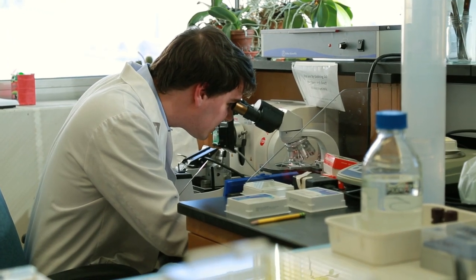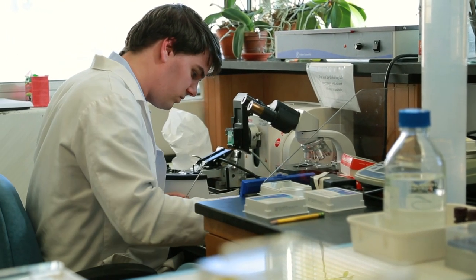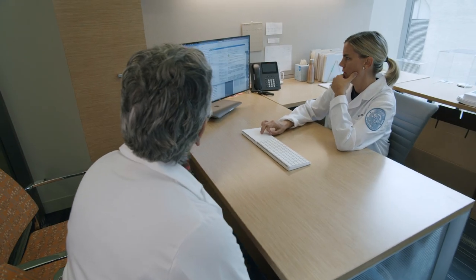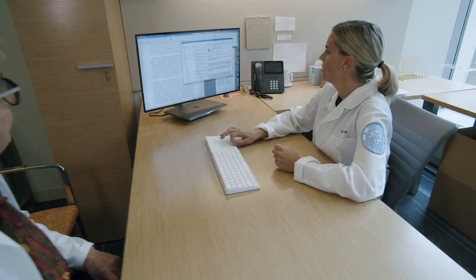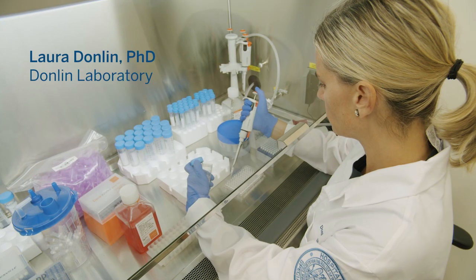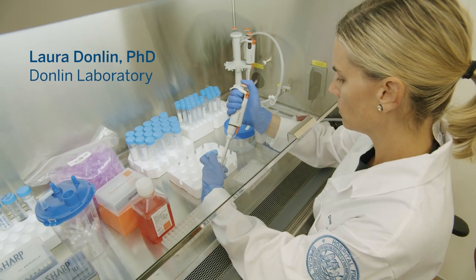Up until now we really never looked inside the joint to determine what cells are there, what subtypes are there, how they're interacting with each other, what they're making. We've done a lot of work using some of our registries and looking retrospectively, and one of the things that had become apparent was we really needed to look prospectively and gather our own data to really answer those questions.